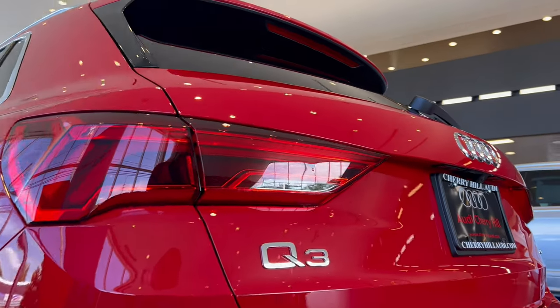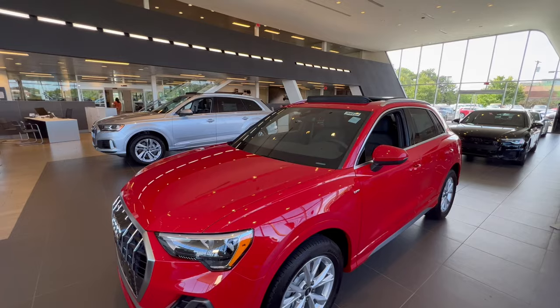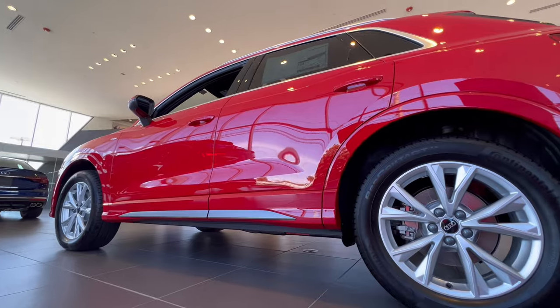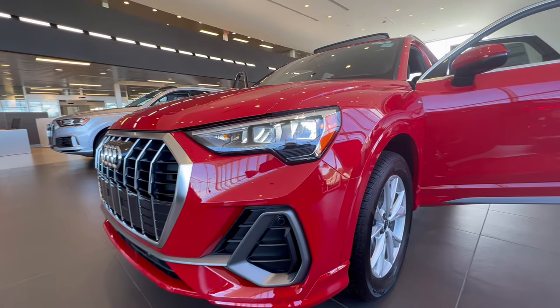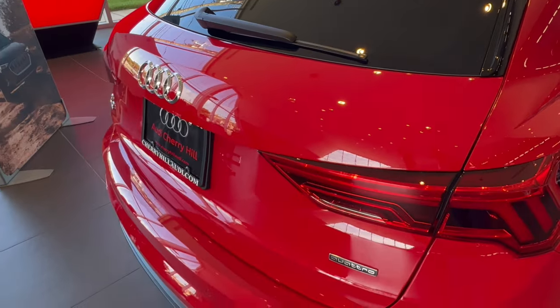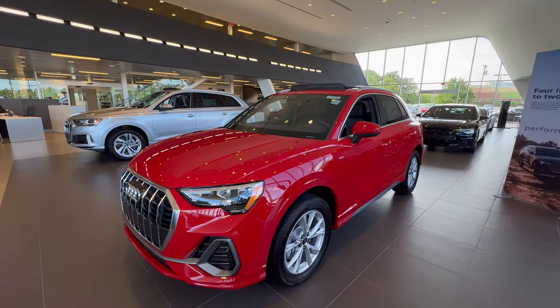The S-Line design is standard on this Q3 45, and so it features exciting elements such as S-Line bumpers, a side fender badge, and S-Line side sills. And you simply cannot miss the athletic exterior's large striking grille.